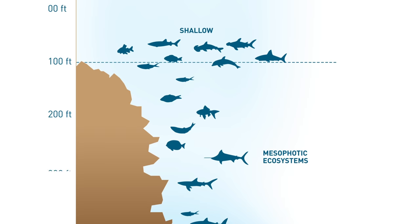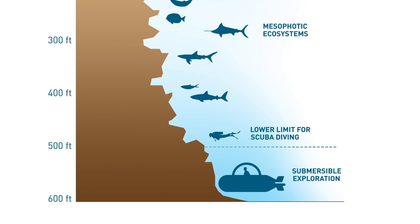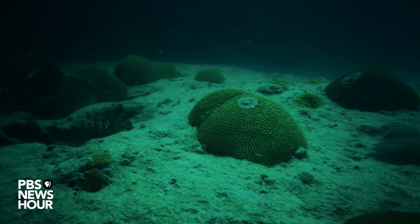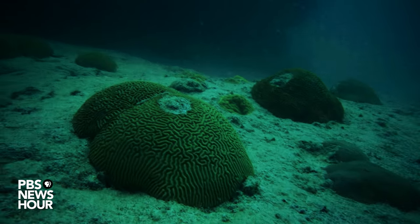Located 131 to more than 500 feet underwater, this deeper region may one day serve as a refuge for corals affected by bleaching and other threats. Many of the anthropogenic, or human-caused, threats impacting shallow water coral reefs — such as increases in seawater temperature, pollution, sedimentation, and runoff from the land — impact the shallow water reef more than they impact the mesophotic reef.